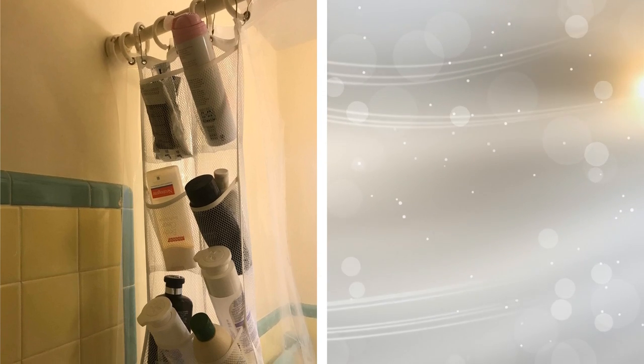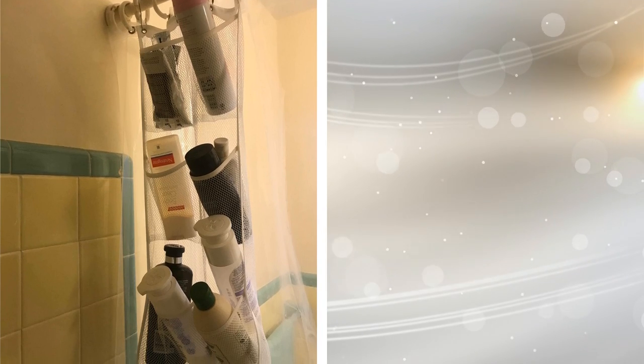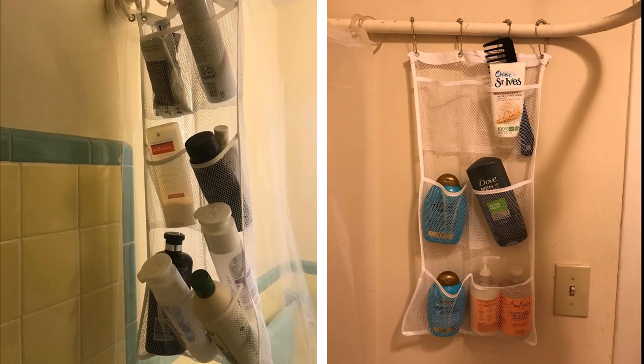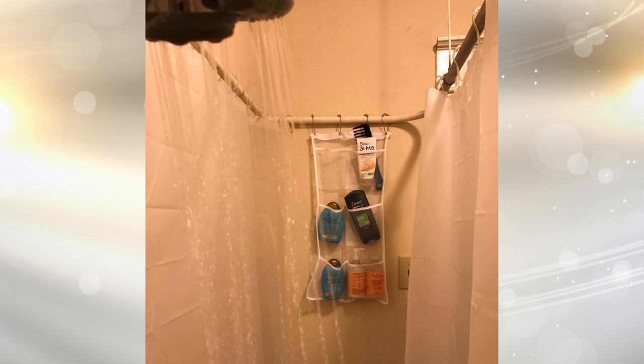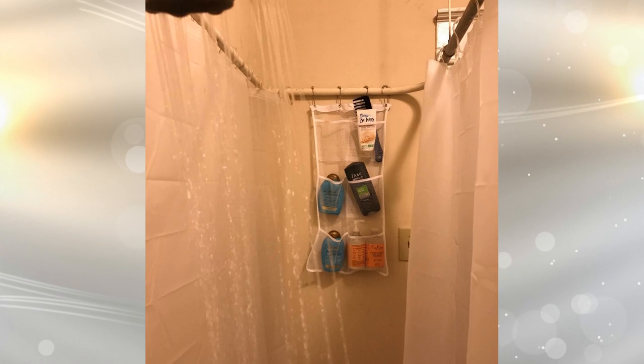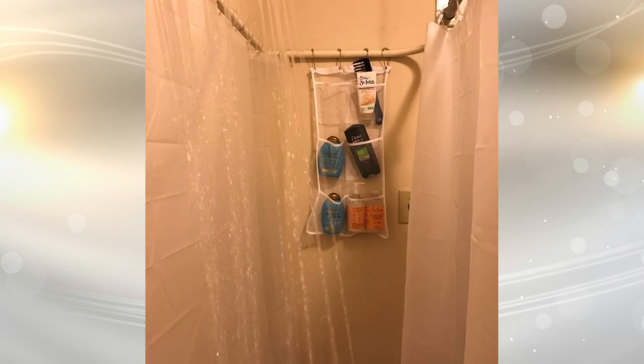9. Shampoos and face washes are great for your personal hygiene, but sometimes they can get in the way. Wherever you place them, it always feels like they topple over and create a mess. With a shoe organizer, you can neatly place everything you need in the provided pockets, and you can hang the organizer up so it's out of the way of everything else.